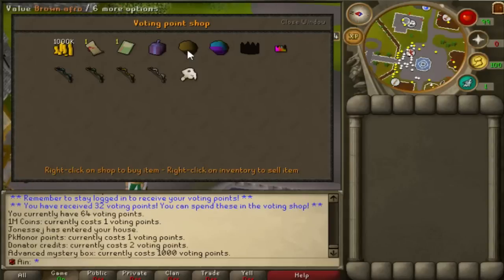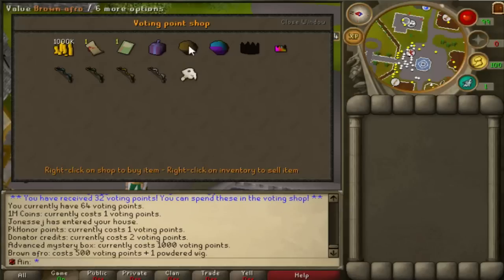Now let's take a look at the actual items added into the voting shop, beginning with the Brown Afro. It looks like an afro — it's brown. It costs 500 voting points plus one powdered wig, which means that wigs might actually increase in price. Currently I think they're like 700 mil before the Brown Afro was introduced, so I'm guessing it'll probably go up to around one bill.